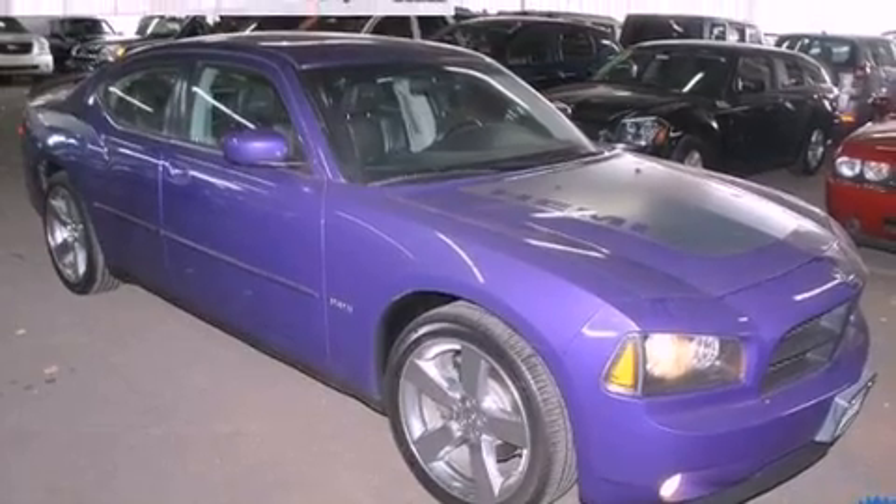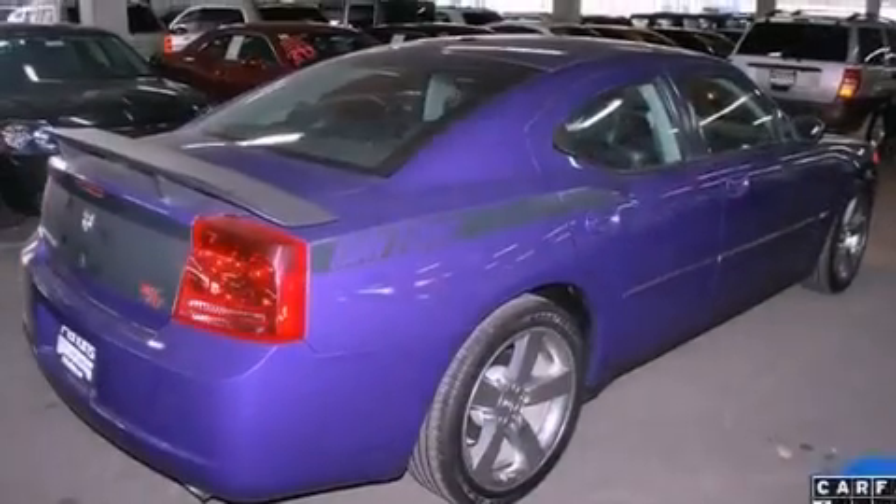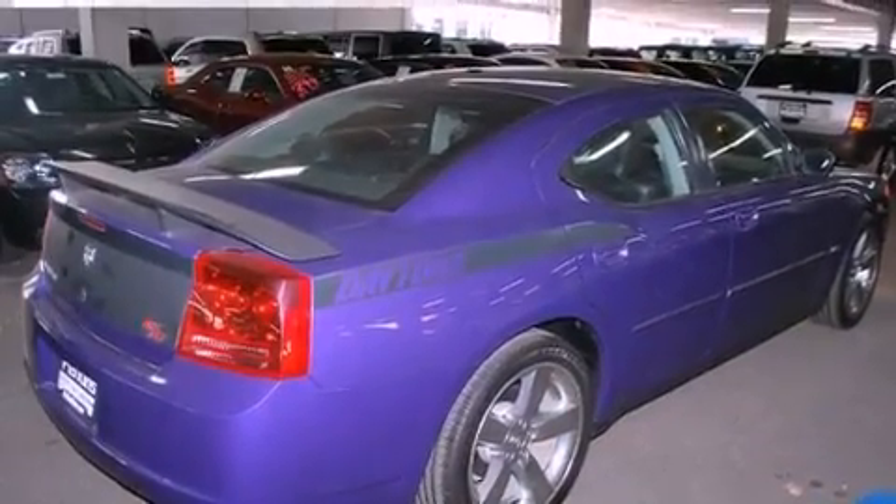Features include commercial-free satellite radio, aluminum wheels, cruise control, a premium audio system, and leather seats.